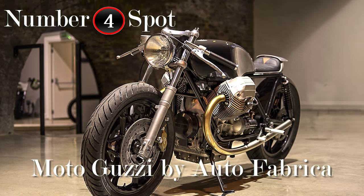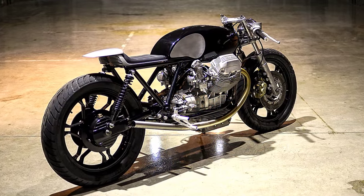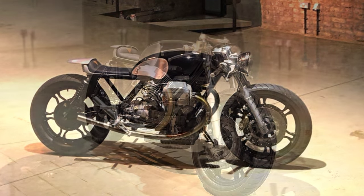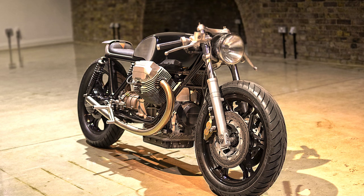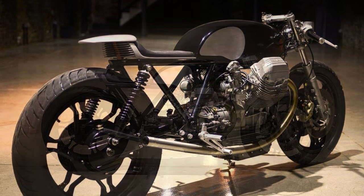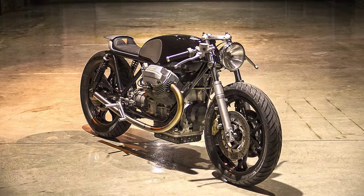And again, one more Moto Guzzi. This top 10 couldn't be fully completed without an Auto Fabrica machine. Curiously, this Guzzi was the last bike presented in 2015. I had no idea how this bike would behave in this election. But when I look at it again, I think it's more than fair seeing it in 4th place.